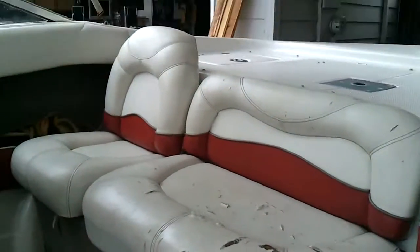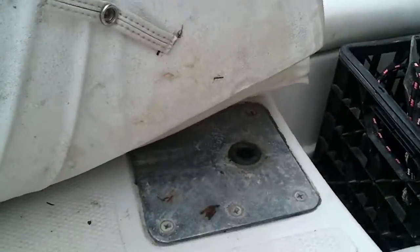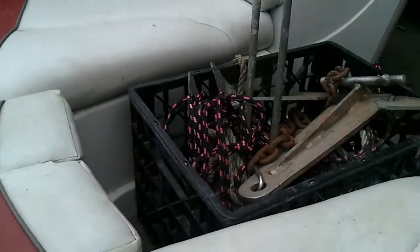These seats right here do come out — these back seats — and they mount to the front here. This will lift up and you can mount it to the hole here. There are also two coolers under here; you have two coolers in the front.